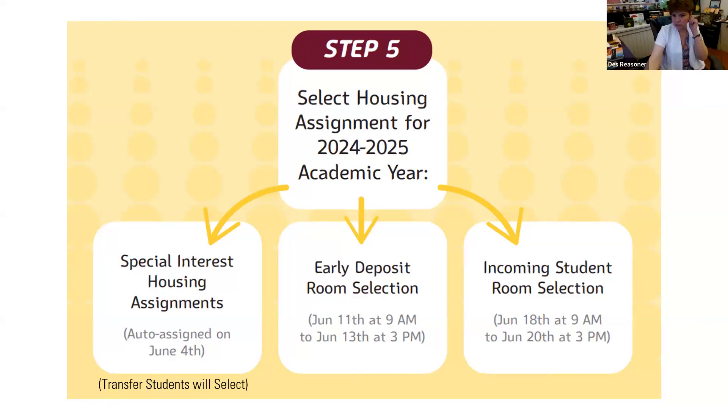What if an incoming student doesn't match with someone by May 31st — are they automatically assigned a roommate? The week after June 18th, we would have a room selection with anybody that hasn't matched with anyone. They would just go on and select a housing assignment, and whoever is in that room would be your roommate.